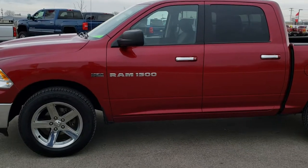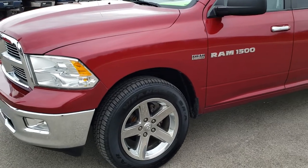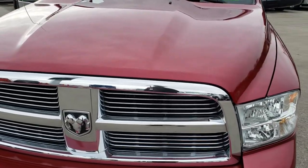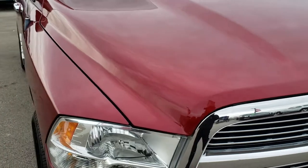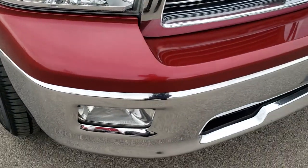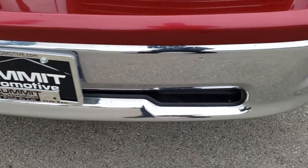This is stock number 9T144A. We are here at Summit Automotive in Fond du Lac, Wisconsin, your new and used light-duty truck headquarters. Remember, we are the guys with the trucks on 41. Today we are checking out this super clean 2012 Ram 1500 Crew Cab Short Box. This truck has the 5.7 liter V8 Hemi motor.